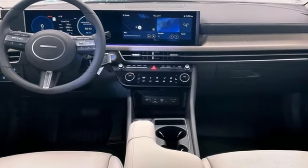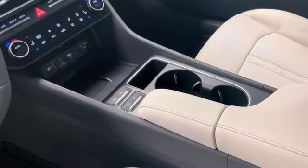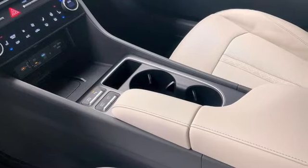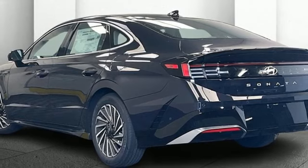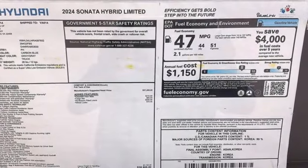Integrated navigation system with voice activation. Memory exterior door mirror settings. Front heated and ventilated leather bucket seats. Steering assist cruise control. Inductive device charging. Dual zone climate control.